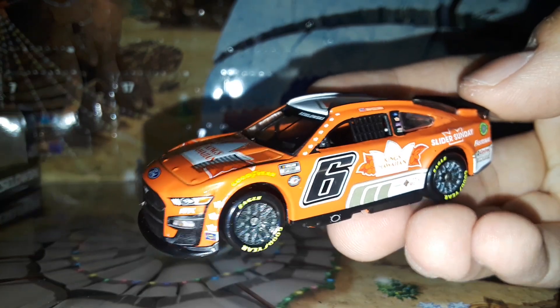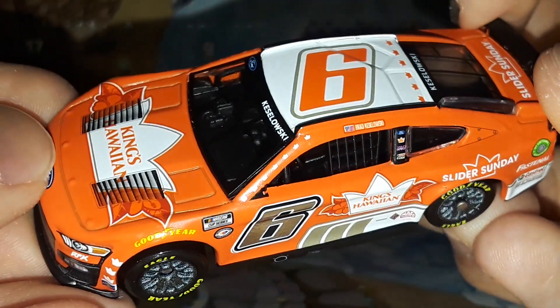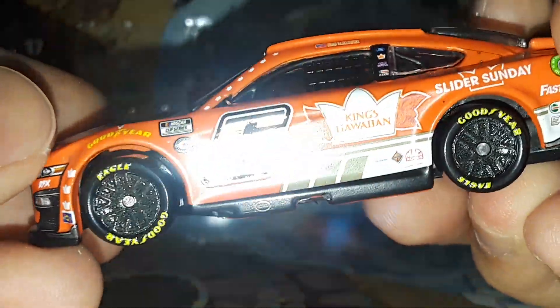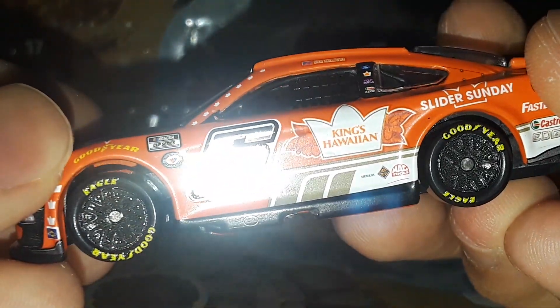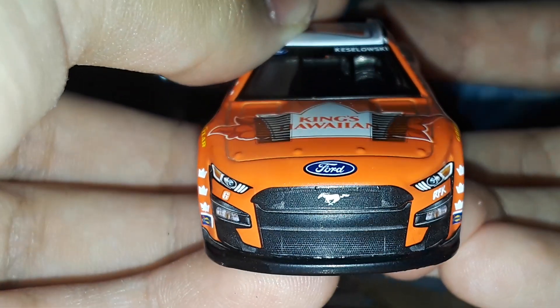It is a matte finish — here it is out of the box, and that has got to be one of my favorite parts of this car. It's a matte finish which makes the colors look interesting, and of course it has the chrome number. Look at what the chrome number does to the camera — wow, that is shiny.